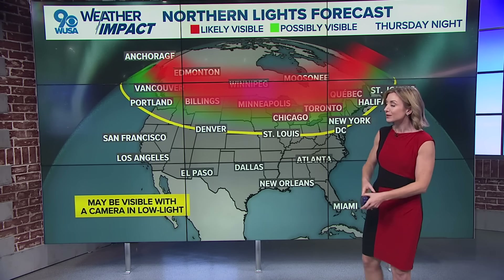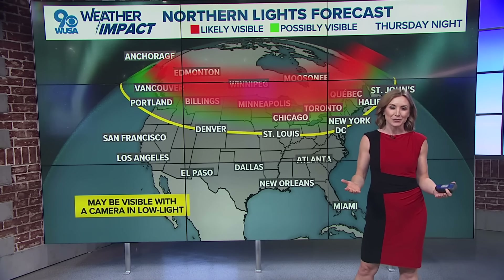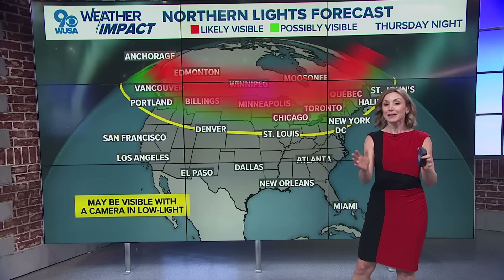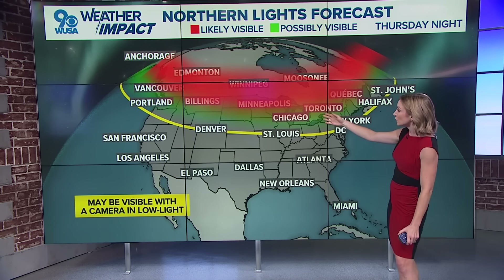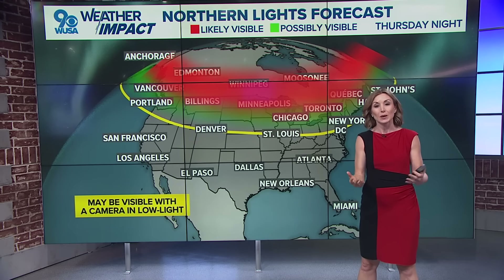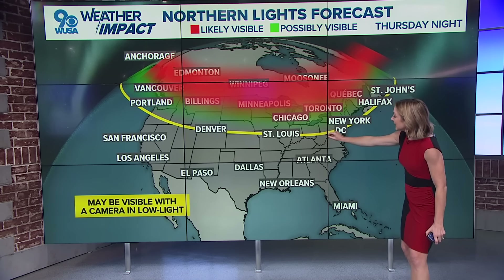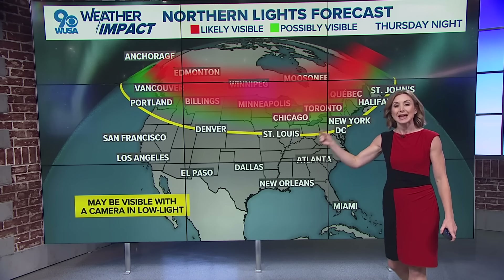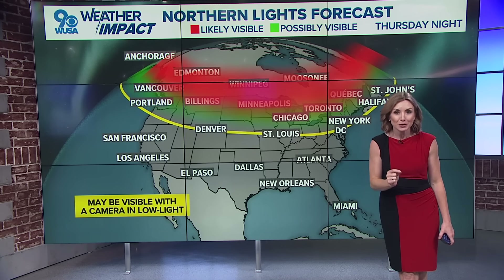What you'll most likely be interested in are the northern lights — they're going to be visible across parts of the United States. The farther north you are, the closer you are to the Canadian border, the better luck you'll have seeing them. Even through parts of New England, over toward the Great Lakes, and the Pacific Northwest, you should be able to see the northern lights with the naked eye. You see that yellow line draped right across the DMV — that's where we might be able to see them, but likely only through a photograph.